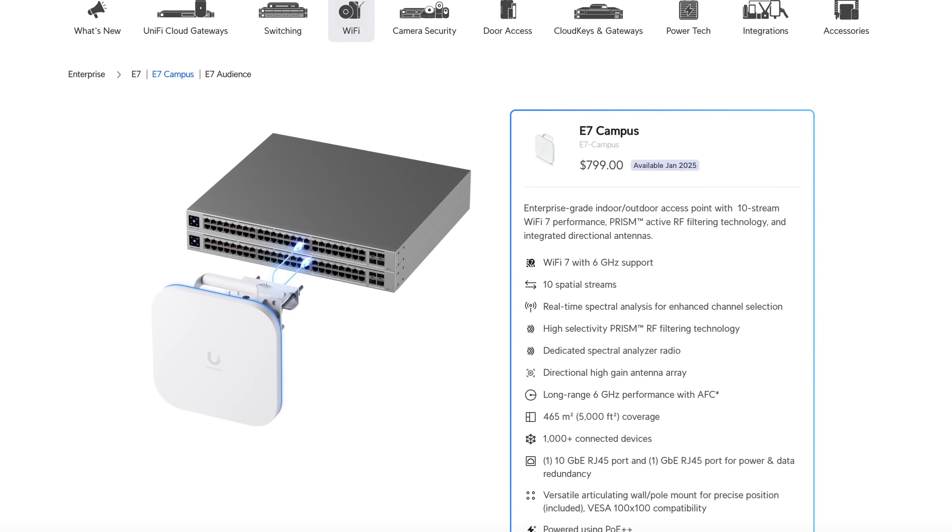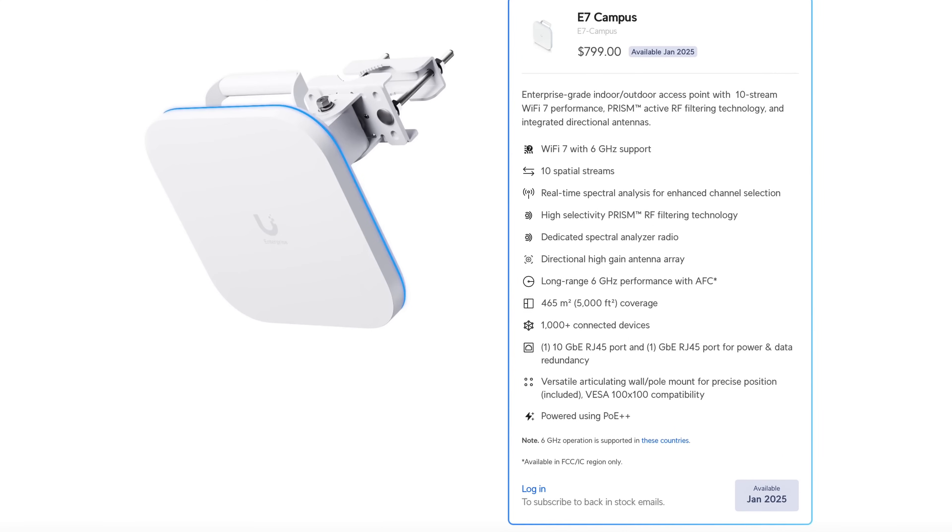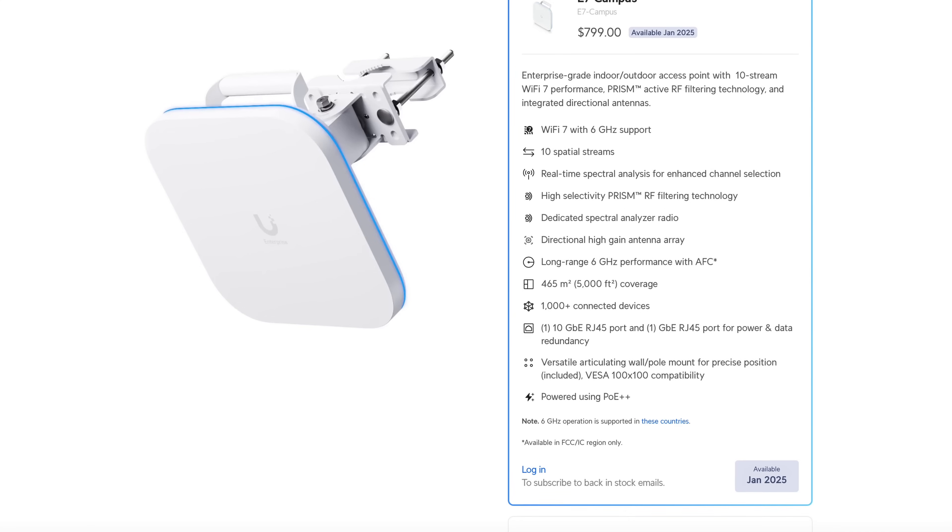Next is the E7 Campus. For larger spaces, the E7 Campus is the go-to solution with 10 spatial streams and directional antennas, delivering optimized coverage for up to 5,000 square feet — perfect for auditoriums or open workspaces. It includes the same 10-gig and 1-gig ports for data and redundancy, while still being powered over PoE++.